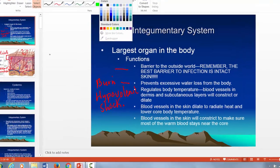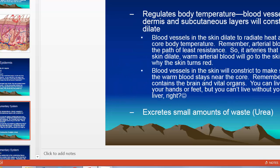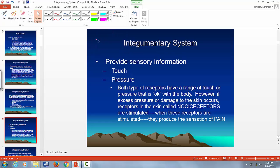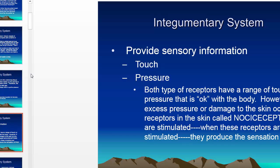The skin also has sensory receptors. There are three main types: receptors that respond to light touch or pressure or shearing of the skin, receptors that respond to vibration in the skin, and receptors that respond to heat and cold.